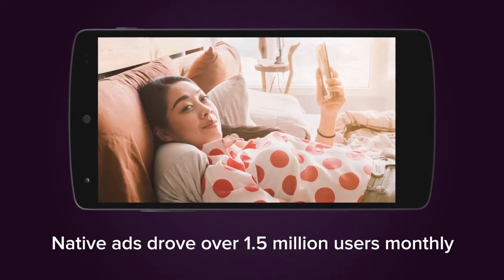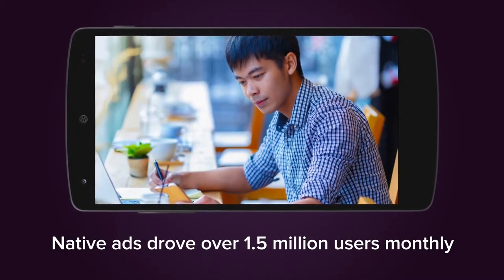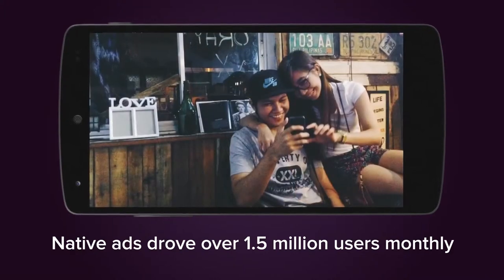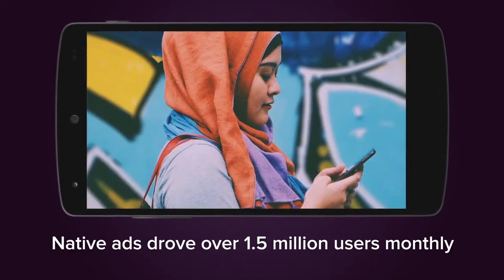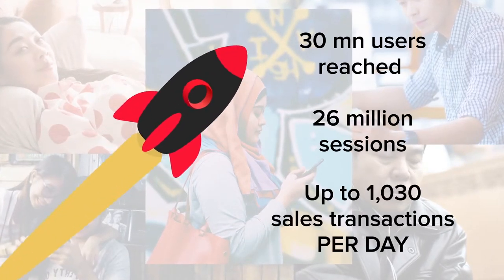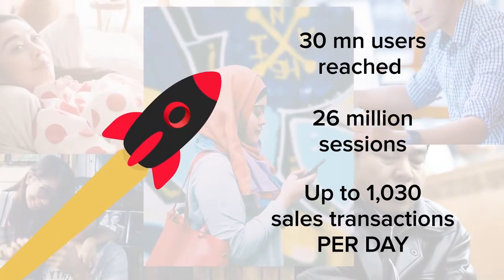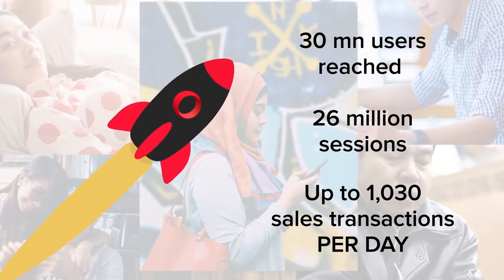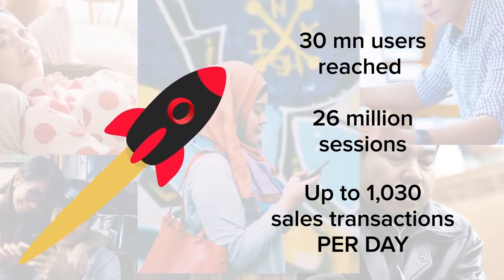Over the course of 12 months, over 1.5 million monthly users discovered their favorite items at competitive prices through native ads in the browser. Lazada's first-time focus on mobile marketing paid off immensely, as we facilitated 26 million sessions and up to 1,030 sales transactions per day.